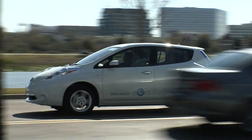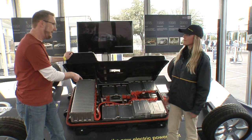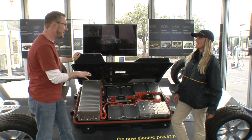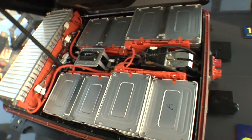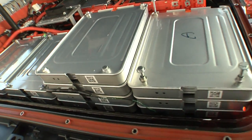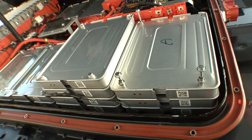Electric motors power the front wheels, but it's the battery pack that's the heart of this car — 48 lithium-ion batteries, like giant laptop batteries. The cells are set up in parallel, which means if one goes out, the car will still function. The battery's under warranty for eight years or 100,000 miles, so if anything is defective, it would be replaced at no cost to the consumer.